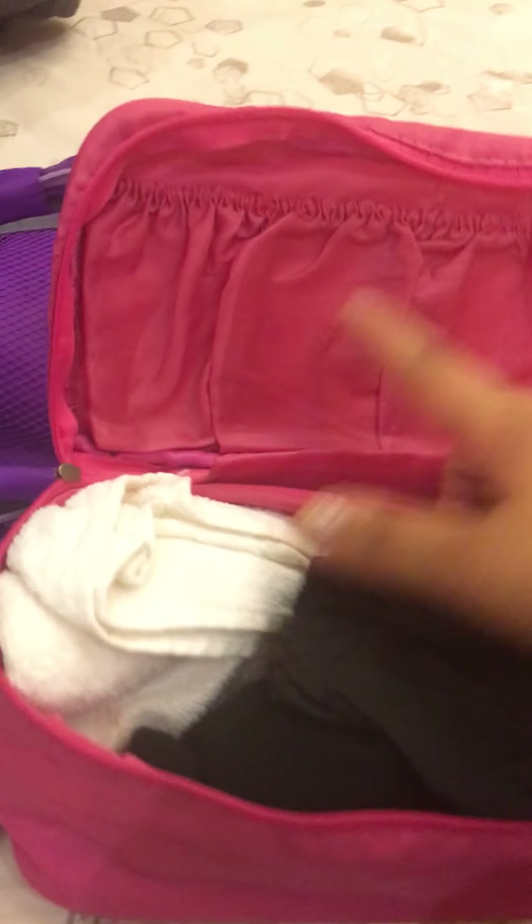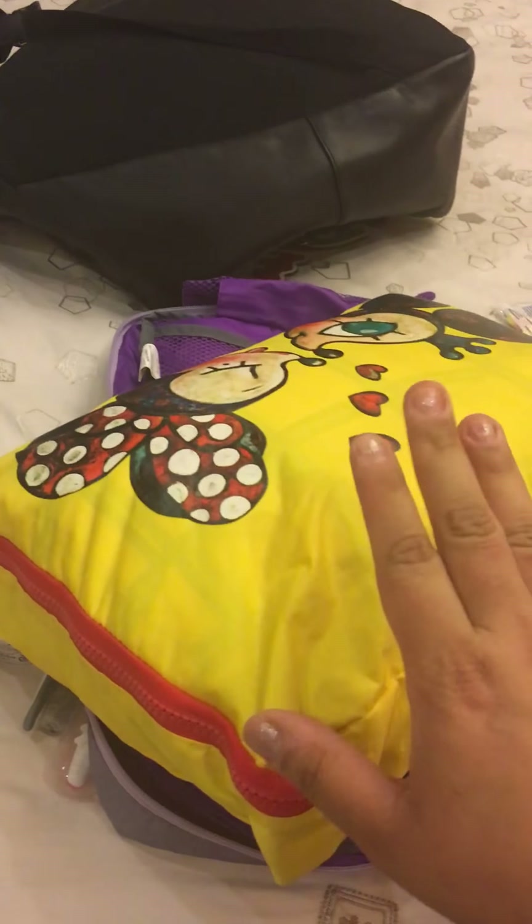I put some towels and underwear in this personal items pouch — I won't go into too much detail on that. And all my clothes are in a separate pouch.